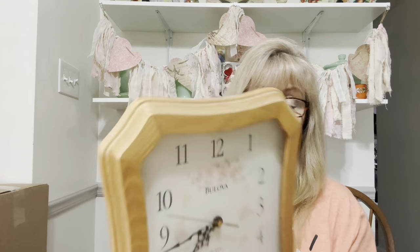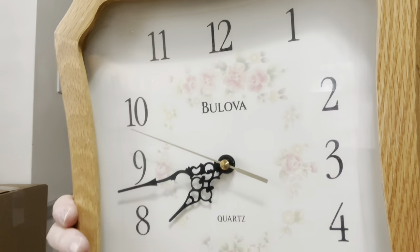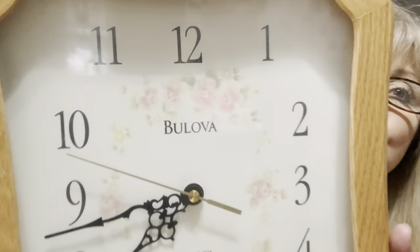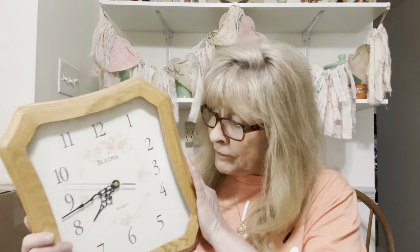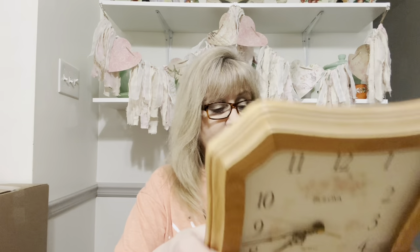Got another clock. This one is the Tea Rose pattern from False Graph, and it does work — I did put a battery in it and try it out. It's got those pretty little pink tea roses, or cabbage roses — whatever you want to call them. My mom actually has this same clock in her basement. It works great and it's in fantastic condition. I just got to clean it.